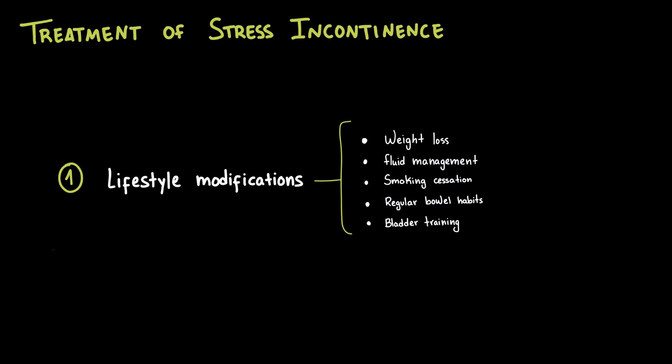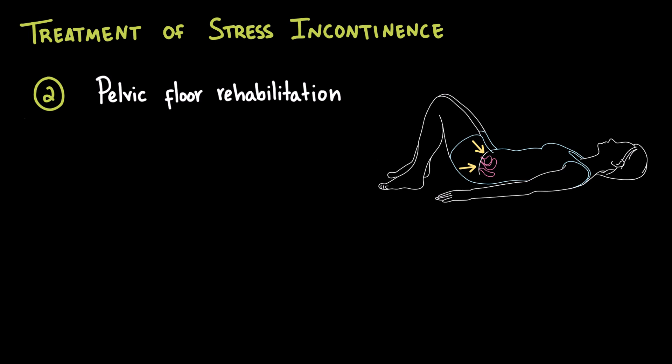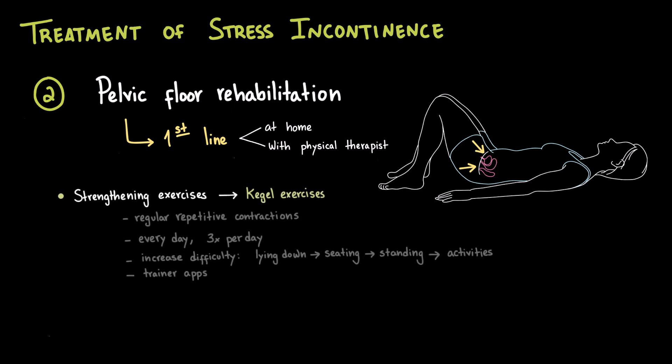Lifestyle changes are a good starting point, but for many women they're not enough on their own. The good news is that the pelvic floor can be trained just like any other muscle. Strengthening these muscles is one of the most effective first-line treatments for stress urinary incontinence. Done correctly, it can reduce leakage episodes, improve urethral support, and even prevent worsening over time. Pelvic floor training can be done independently at home or under the guidance of a physical therapist. The cornerstone is Kegel exercises, which involve repetitive contractions of the pelvic floor muscles. These are usually recommended every day, about three times a day, and just like with any workout, you can gradually increase the difficulty — starting lying down, then seated, then standing, and eventually during activities like lifting or coughing.